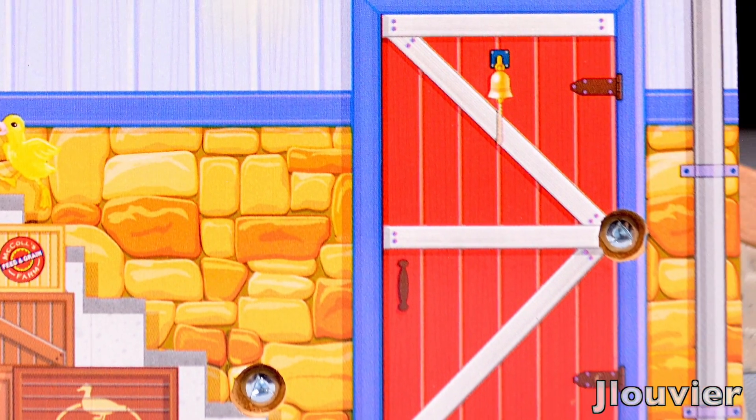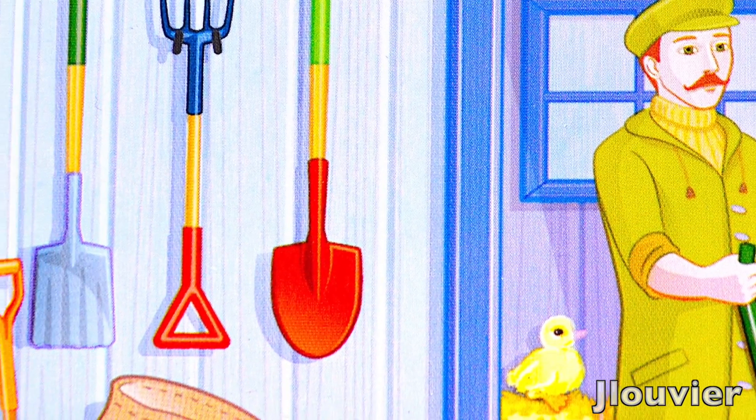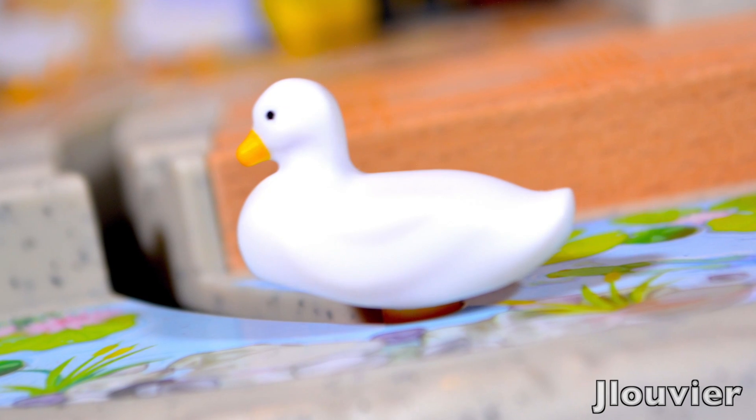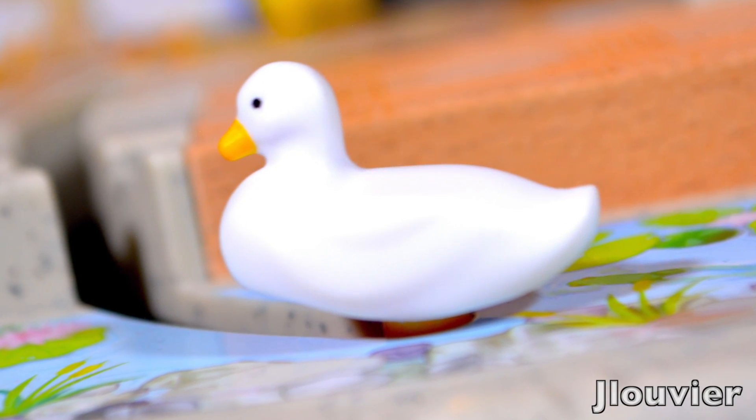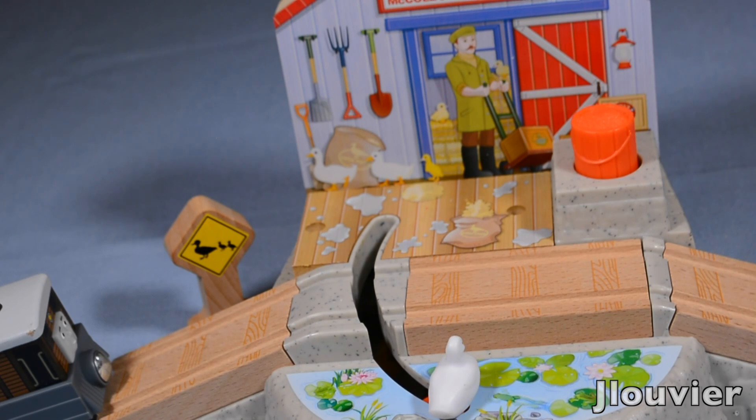All in all, the destination is nicely detailed and sports a solid build in terms of materials used. If you're looking to add a destination to your collection, this one is much better than I honestly anticipated. Plus, who wouldn't want a destination with a bunch of spilled milk on it, right?